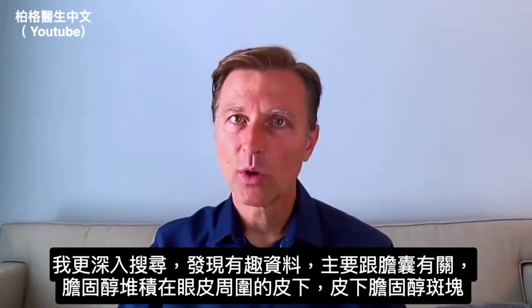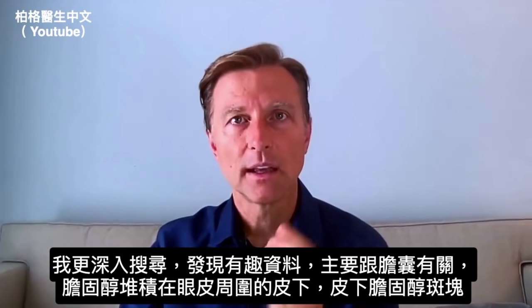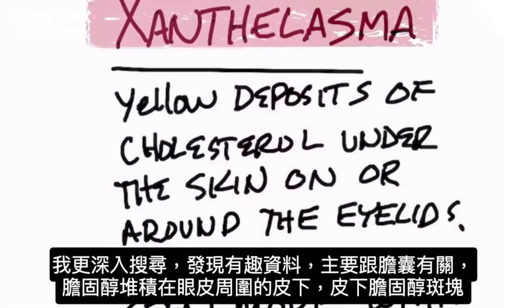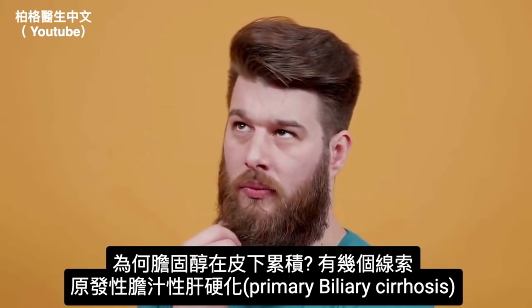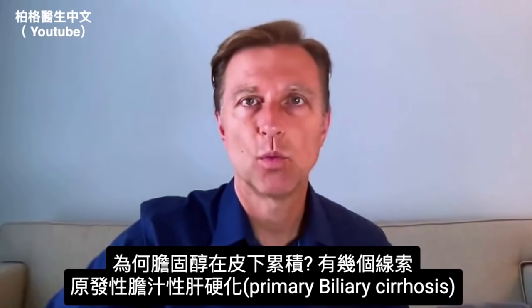Because if you think about what's happening, we're getting these cholesterol deposits that are forming underneath the skin, right through the eye. When you really think about what this is, we have these cholesterol plaques right underneath the skin. So why would the body develop these cholesterol deposits underneath the skin?